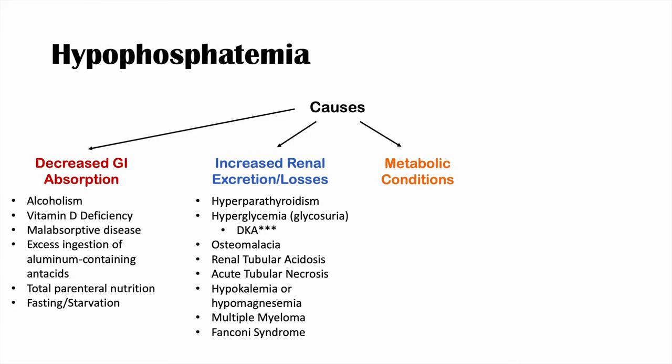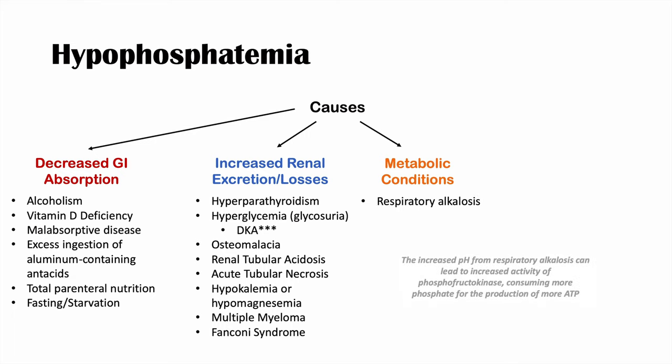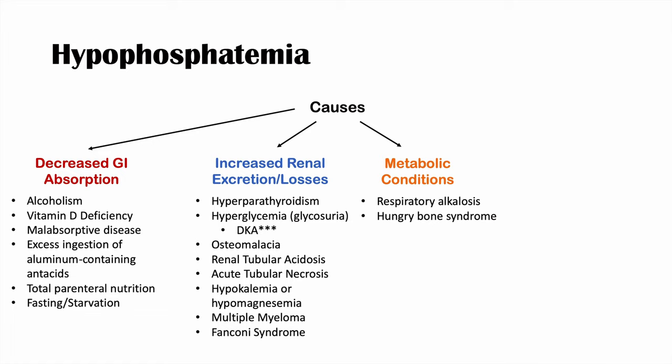Another main category of causes is metabolic conditions. Respiratory alkalosis can lead to hypophosphatemia. Hungry bone syndrome — a condition resulting after parathyroidectomy (removal of the parathyroid glands) — leads to excessive bone remodeling, consuming so much calcium and phosphate that serum phosphate levels drop significantly.